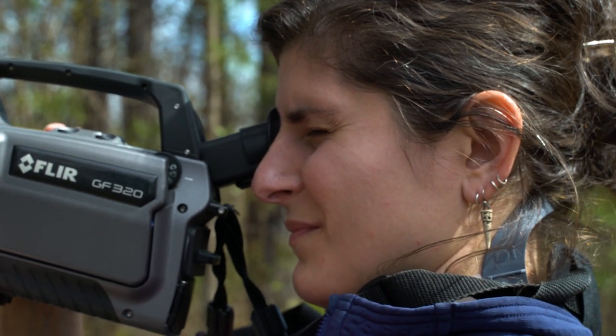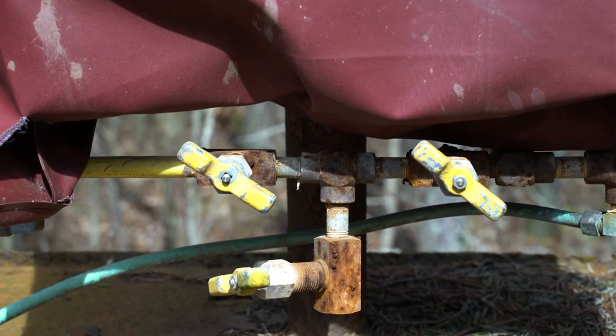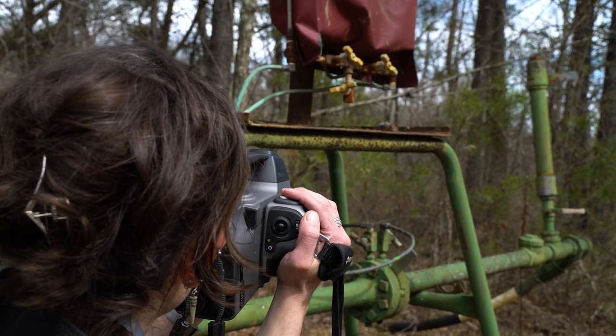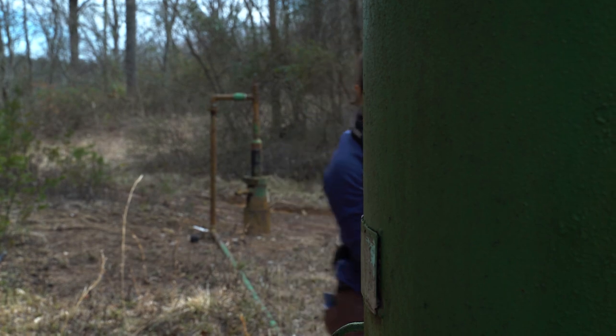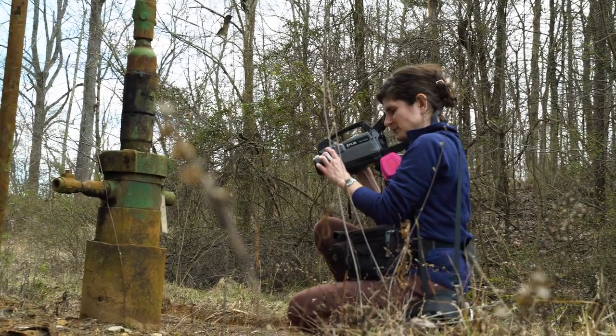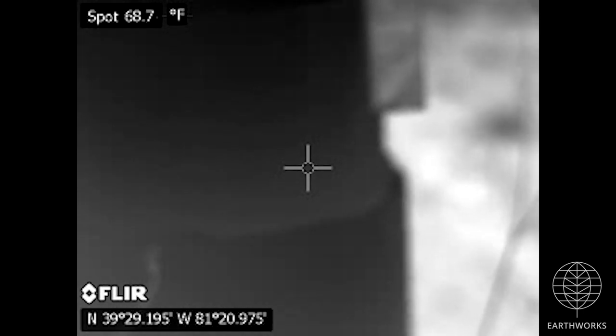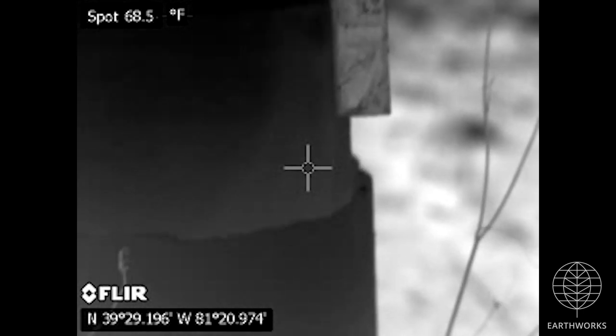When I'm out in the field, I really try to take a look at all of the components that could potentially be leaking — just kind of wafting up from that space. It's going to be one or more of the 20-some hydrocarbons that the camera is designed to detect, so it could be a mix of any of those compounds.